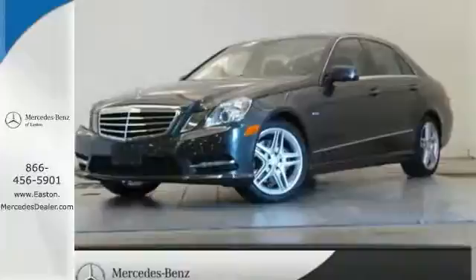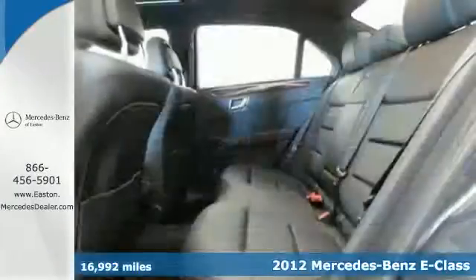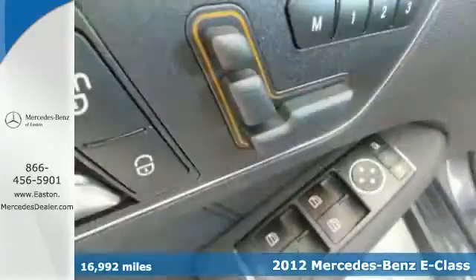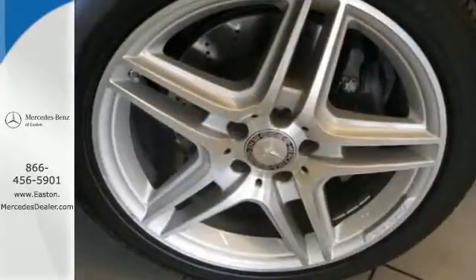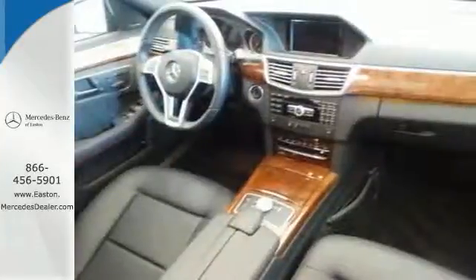Click the link below to schedule a test drive. It's a 2012 Mercedes-Benz E-Class. This vehicle comes with stylish exterior features and luxurious interior conveniences like a DVD entertainment system, dual-zone air conditioning, wireless phone connectivity, and smart keyless entry system.